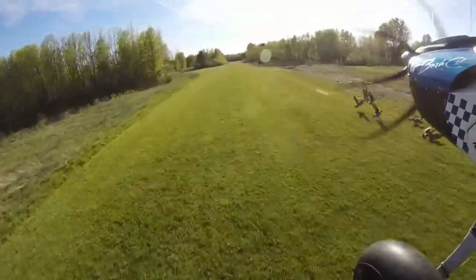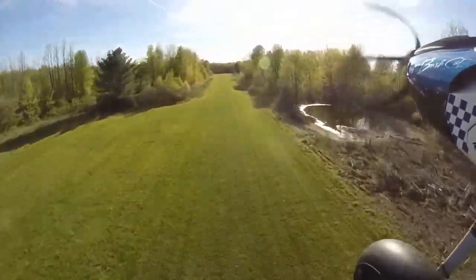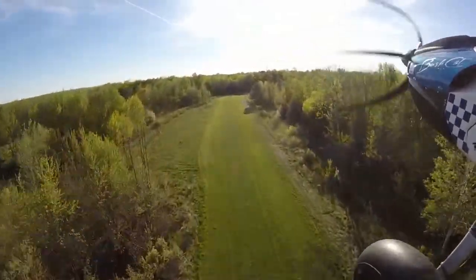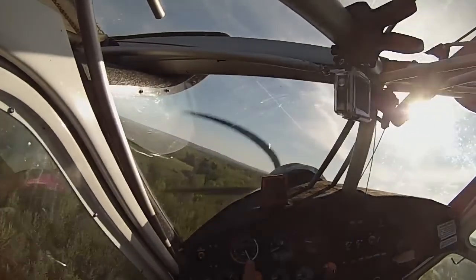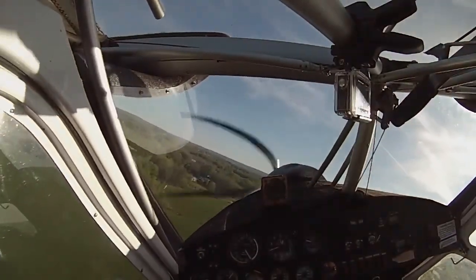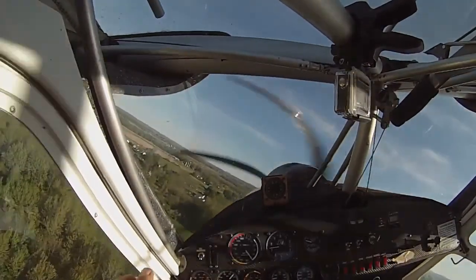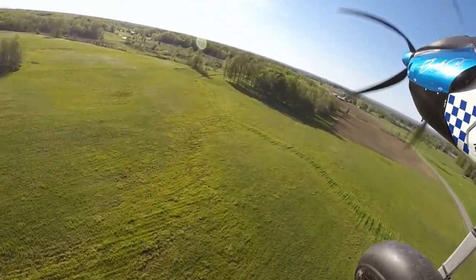I didn't want to land in the middle of them, so like always: apply power, reconfigure the airplane, flying speed, and once you've got the airplane under control — you can see we're carrying about 80 miles an hour — you can then climb out and maneuver safely. Always want to be able to land the airplane and use it again when you're done.